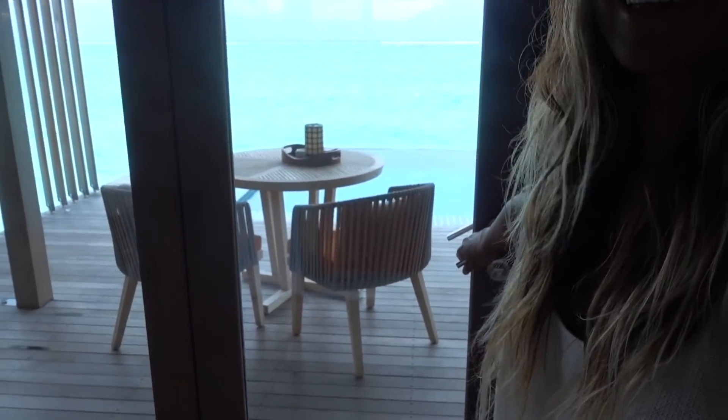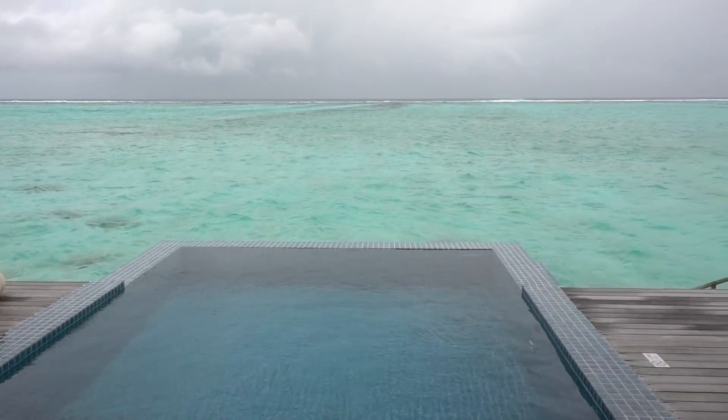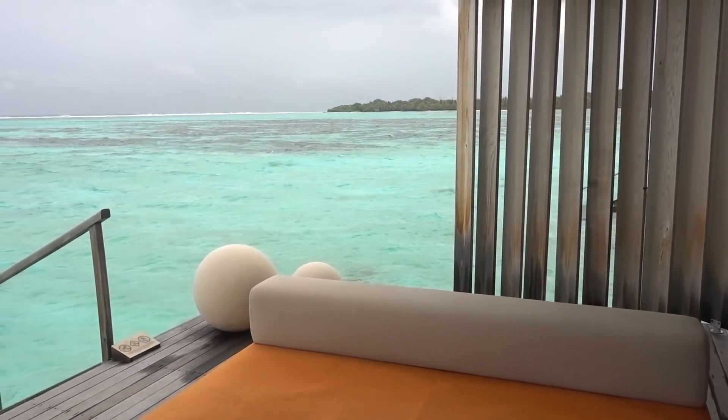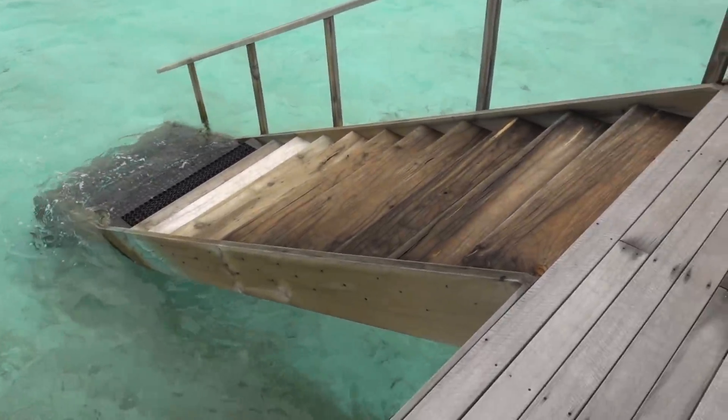And now the moment you've all been waiting for — here is the view. Holy moly. It's not the best weather but still this place is crazy. We've got our own personal pool, stairs that go down to the water. Needless to say we're going to have a lot of fun here. And we have our own personal butler with a golf cart named Rion — he's awesome. Never had a personal butler before.